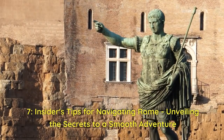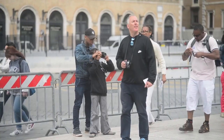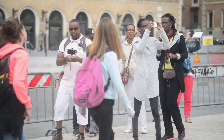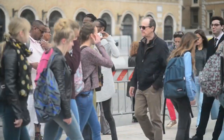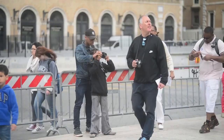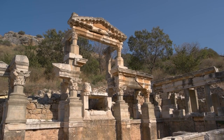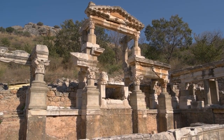Welcome to our final segment. As you embark on your journey through Rome's hidden gems, we want to equip you with some valuable insider tips to make your adventure even more memorable. From transportation hacks to navigating the city like a local, let's dive into the secrets of a seamless Roman experience.